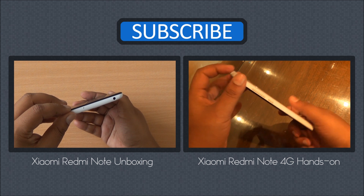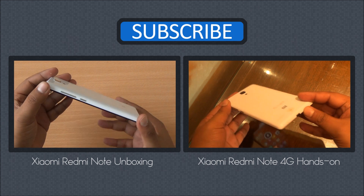Don't forget to subscribe, like, and share for quick access to videos. Thanks for watching — any questions about this or any other device, leave them in the comment section, and as always, have a great day.